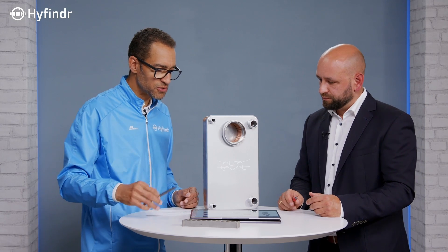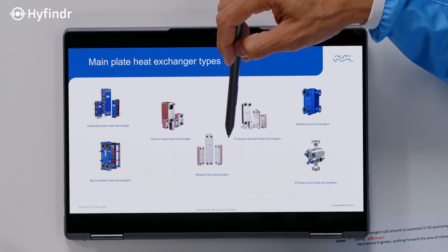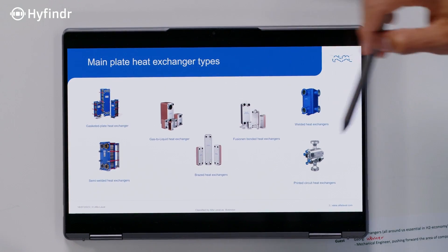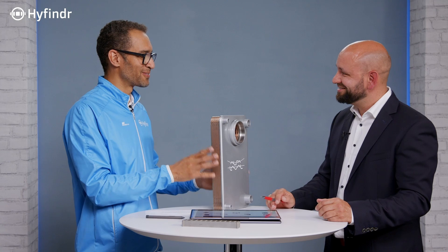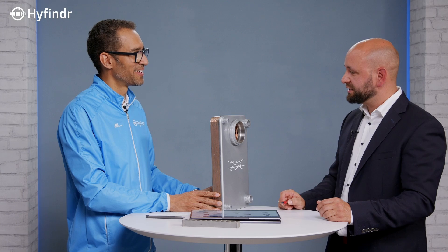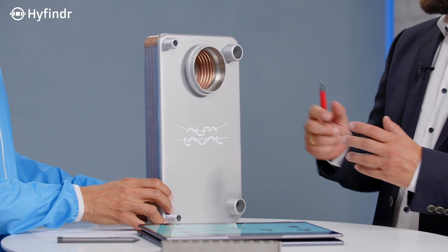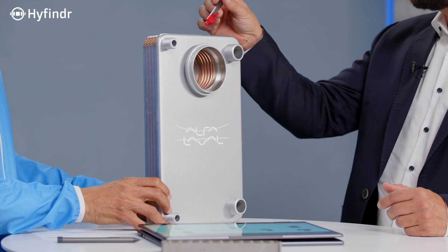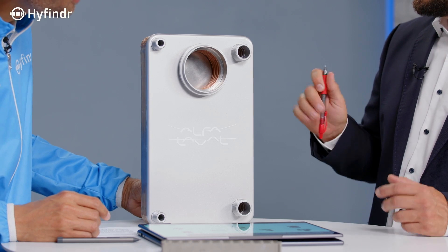What is the difference between a brazed heat exchanger and a fusion bonded one? A brazed plate heat exchanger has stainless steel plates which are soldered to each other by means of copper — what we see on the outside and a bit on the inside — and this helps to bring the plate package together.